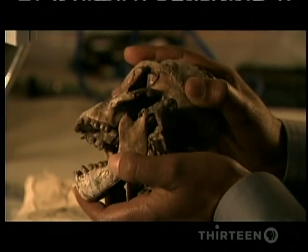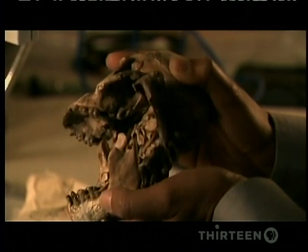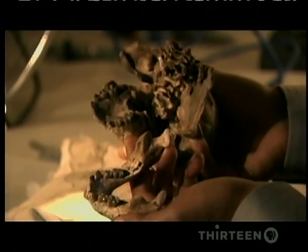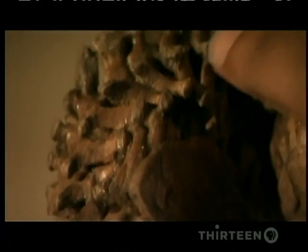As the work progressed, Zerai revealed an almost complete skull. And tucked beneath it was nearly her entire spine, along with both shoulder blades.